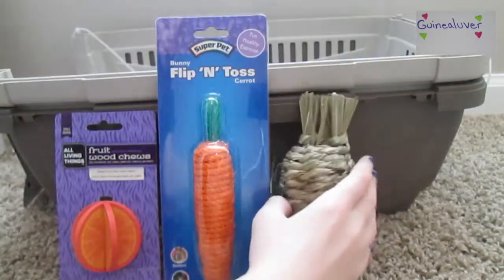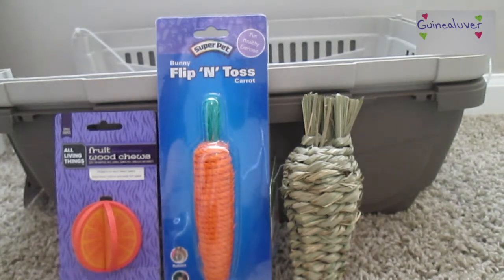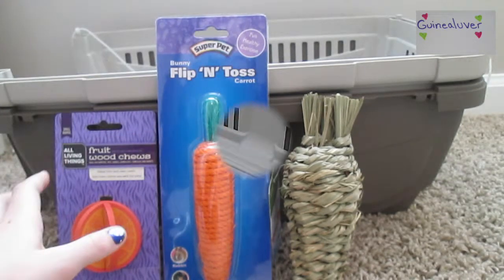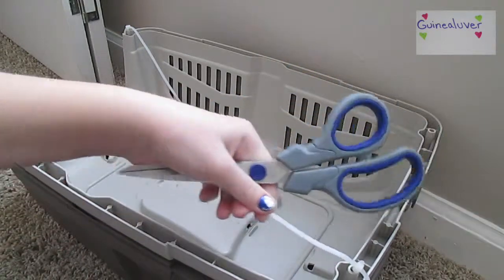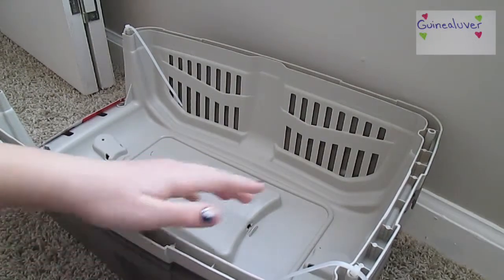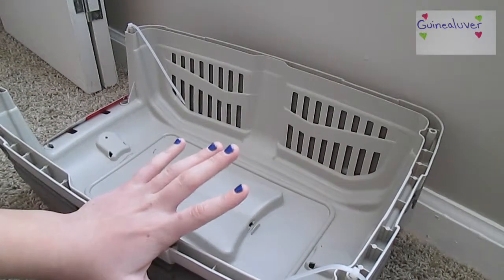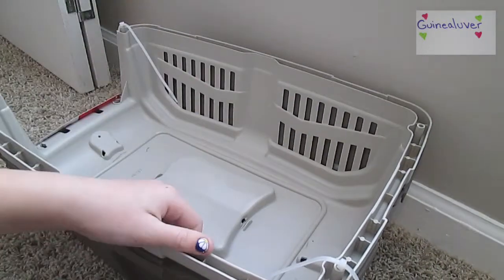So I got all three things — two carrot toys and the orange one — they all fit in the category, and then there's the carrier. I also got my scissors to cut off the zip ties. I'm going to fast forward the assembly since I haven't put one together before and I might go really slow reading the directions, so fast-forwarding makes it look like I'm going really fast.